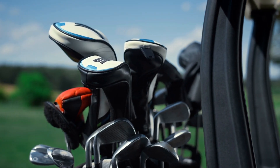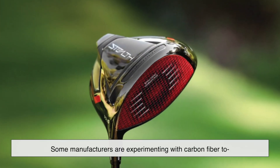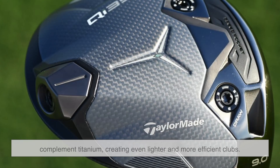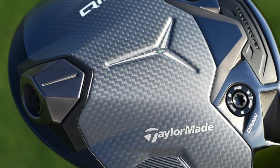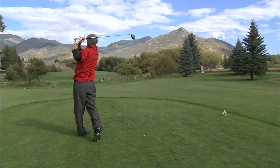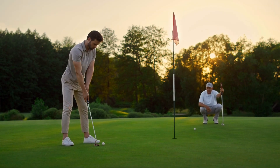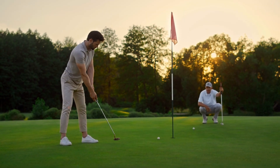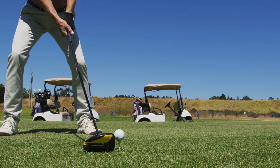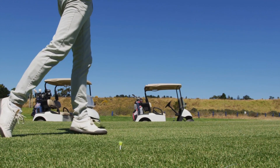While titanium has already changed the game, golf club technology is always evolving. Some manufacturers are experimenting with carbon fiber to complement titanium, creating even lighter and more efficient clubs. But titanium isn't going anywhere — its strength-to-weight ratio is unmatched, making it one of the most reliable materials for performance-driven golf equipment. There's also ongoing research into ways to make titanium more affordable, which could open the door for even more players to experience its benefits, whether through refining manufacturing techniques or finding new titanium alloys. The future looks bright for golf club technology.